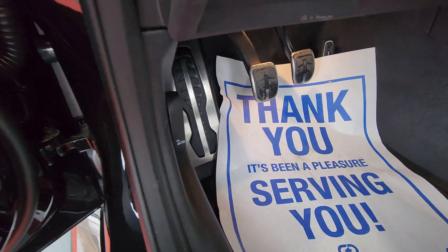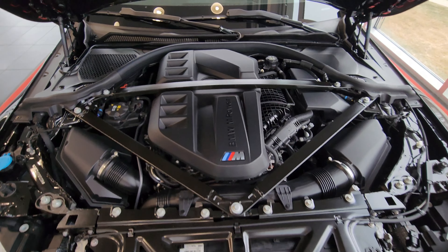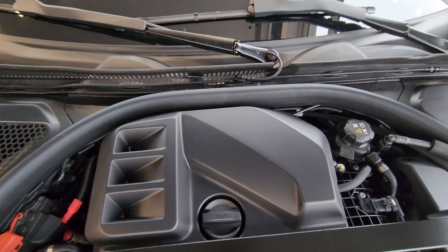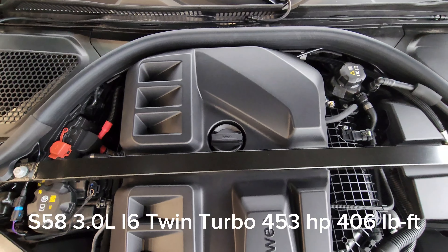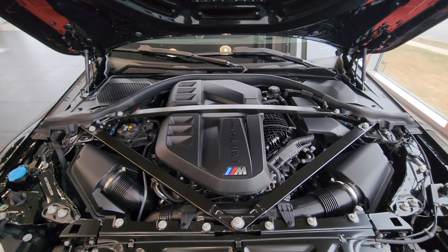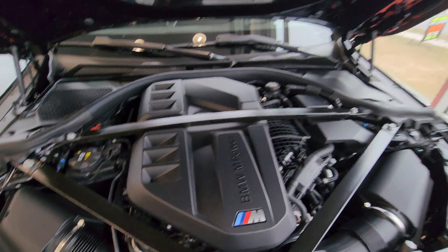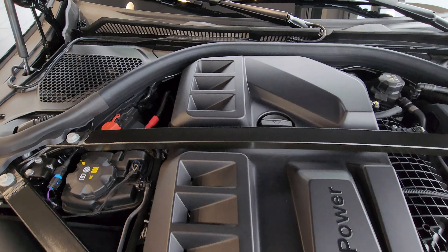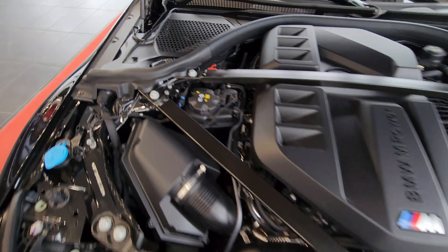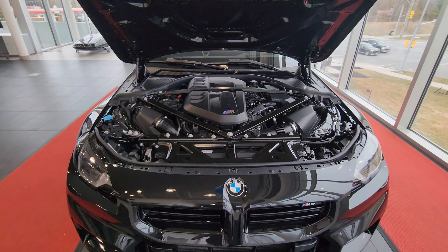Popping the hood reveals the beast — this is the S58 3-liter inline-six twin-turbo making 453 horsepower and 406 lb-ft of torque. We've got this nice triangular strut brace; the little divots indicate the number of cylinders. There's the positive battery terminal, negative battery terminal, and washer fluid. It's a nice tidy engine bay.